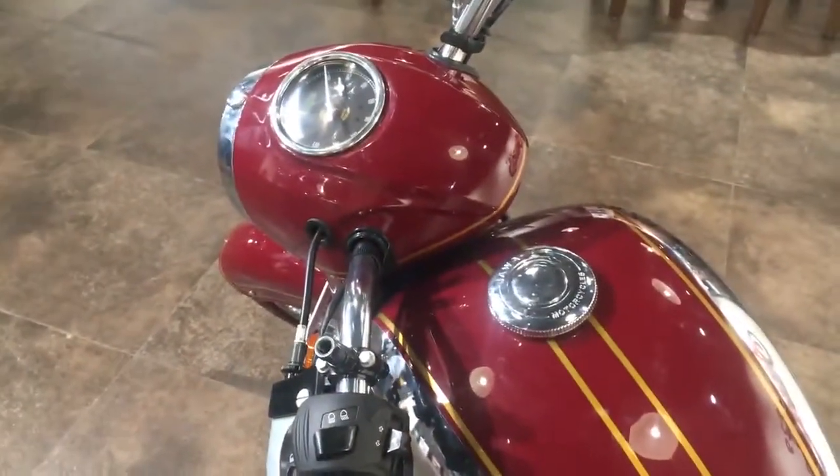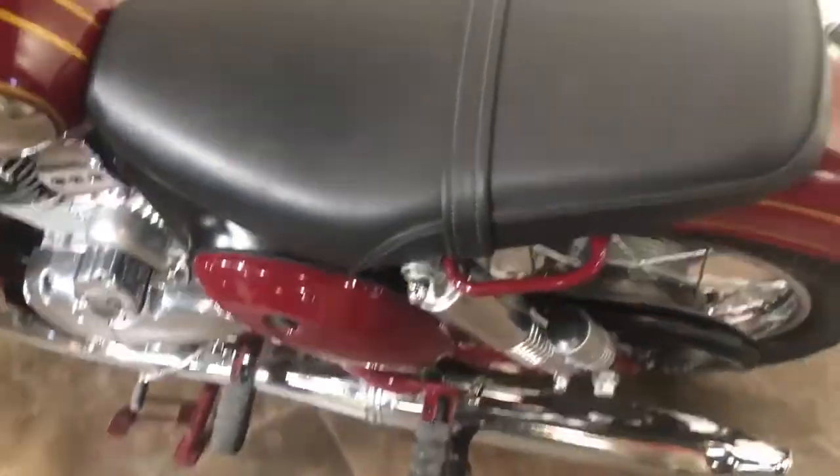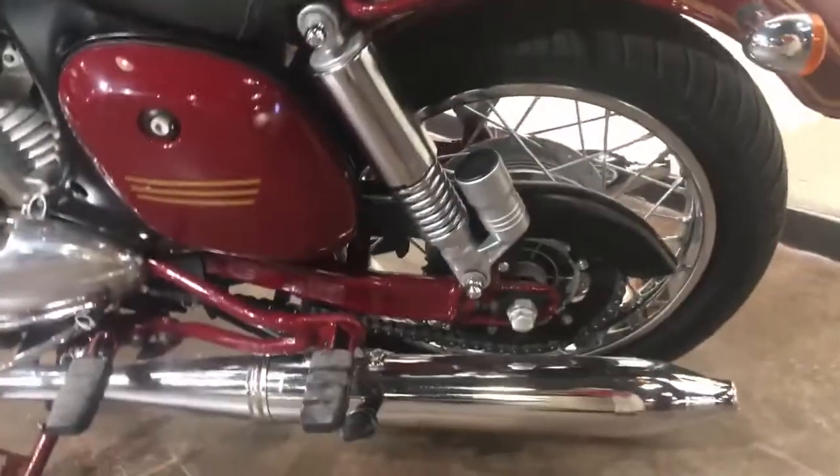If you compare the look-wise to the Jawa 42, the Jawa 42 looks better.